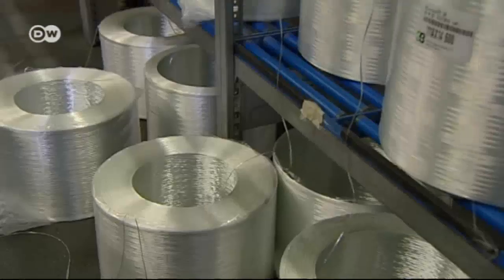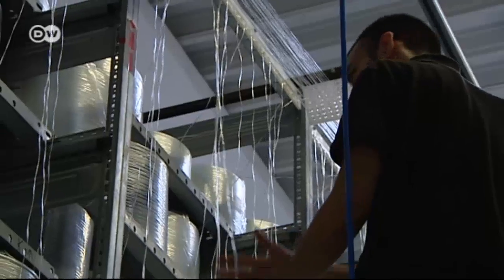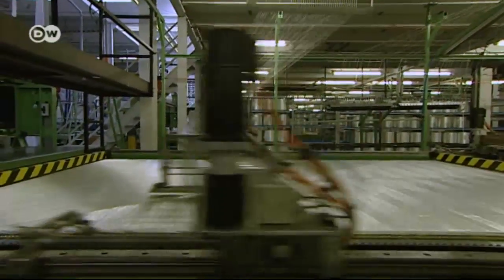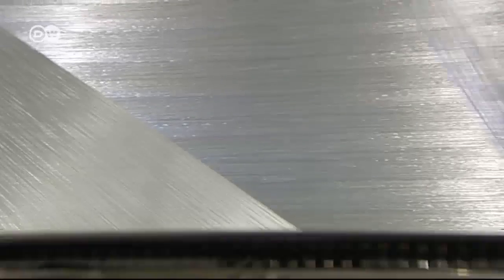And this is the key to the rib's lightweight construction: glass fibers woven together like fabric. Getting the right angle is crucial.